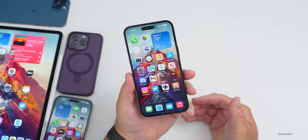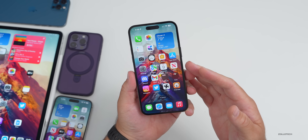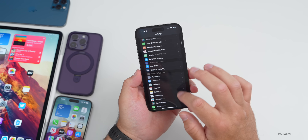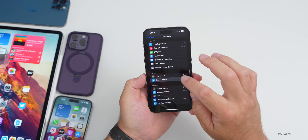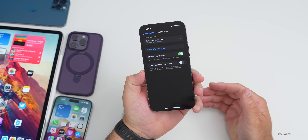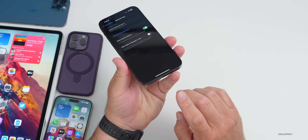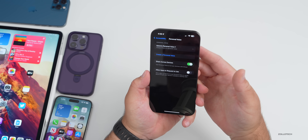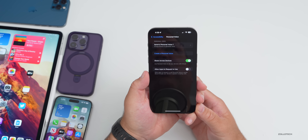Personal Voice is something to look forward to, but it seems to be taking forever. Under Accessibility, Personal Voice says 'charge iPhone to generate,' and this has taken four days and seems to start and then stop. It seems like you need to physically plug in the phone for it to continue — putting it on MagSafe or wireless Qi charging doesn't seem to work for some reason.